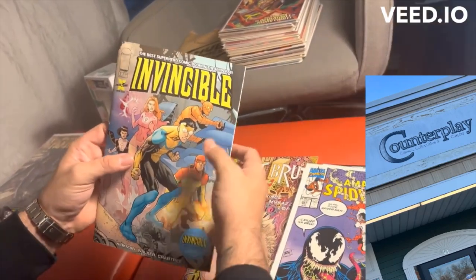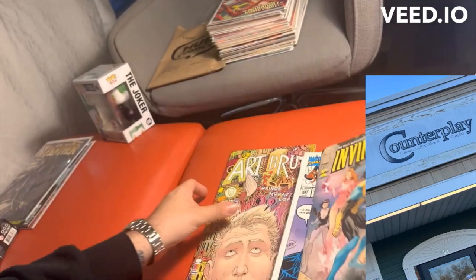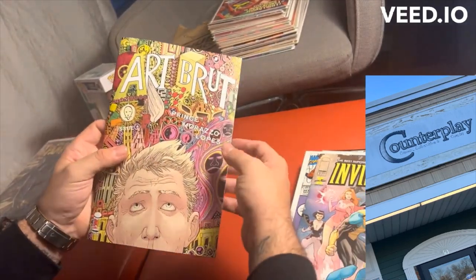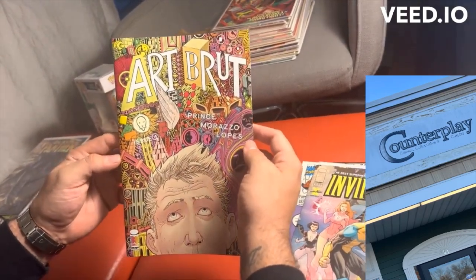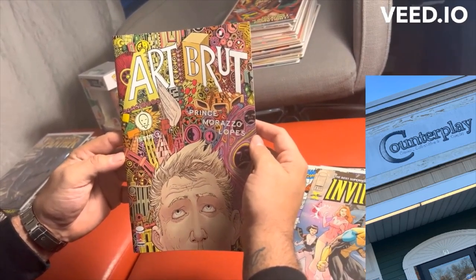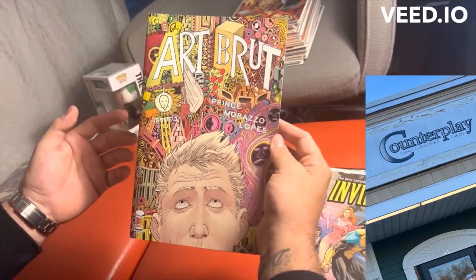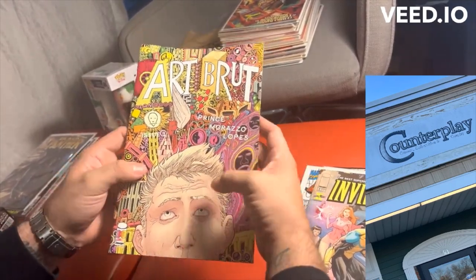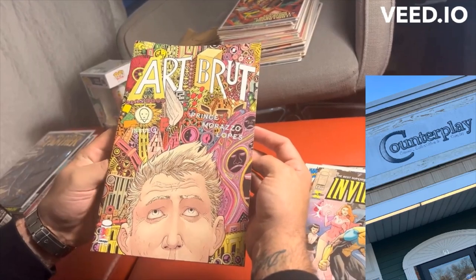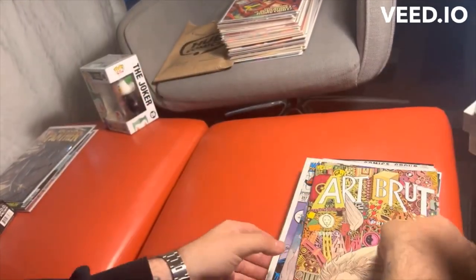Invincible number one — the Amazon Prime show. I was lucky enough to find a cool copy of this. And then we have Art Brute — this is a reprint of the first work of W. Maxwell Prince and Martin Marazzo of Ice Cream Man fame. This was originally published under the name The Electric Sublime. It's pretty much like a street art piece — this guy is trying to figure out what's going on with paintings across the world that are getting damaged and vandalized.